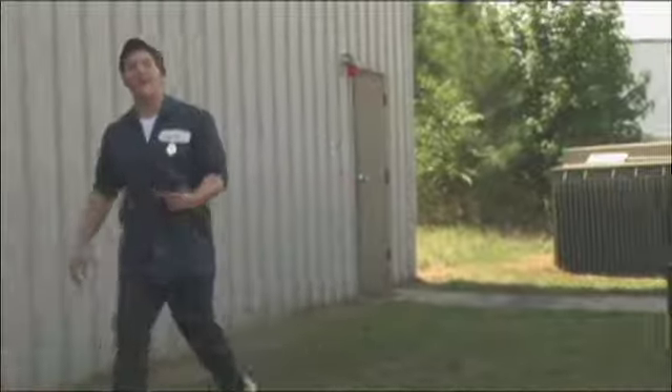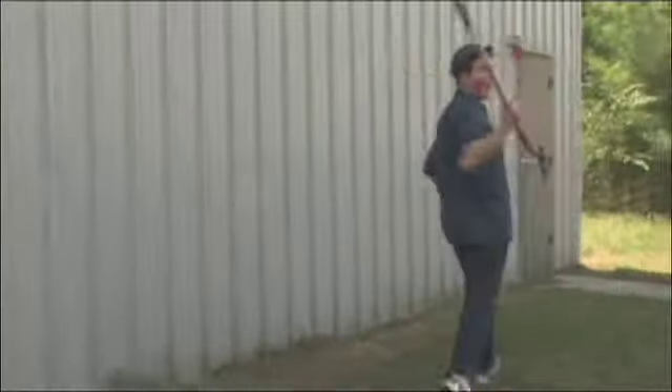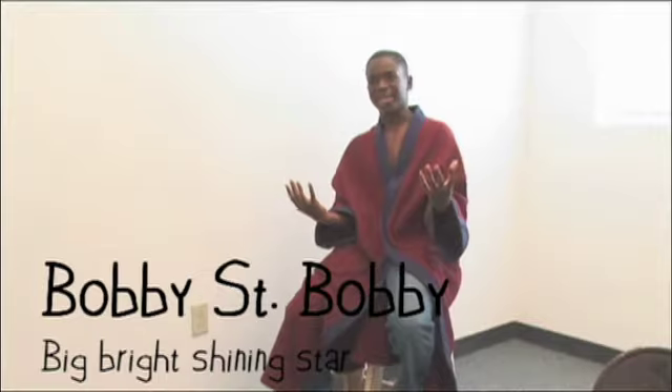Sorry about that. I'm a cameraman. Excuse me for one second. Hi, Mom. So, you're one of the lead actors in the film? Whoa, whoa, whoa. I'm THE lead actor. Oh, I'm sorry. What is your name? You don't know who I am? I'm Bobby St. Bobby. A star.